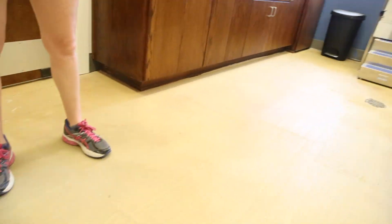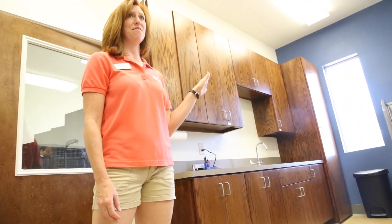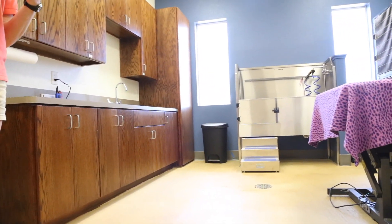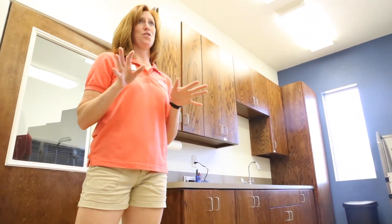This is our grooming and medical area. We have a raised stainless steel tub with stairs. We use all-natural bathing products and we have a state-of-the-art water softener. Because I'm a veterinarian and we have a vet tech on staff, I do keep medical supplies just in case we ever need anything. And all of our staff is pet CPR certified.